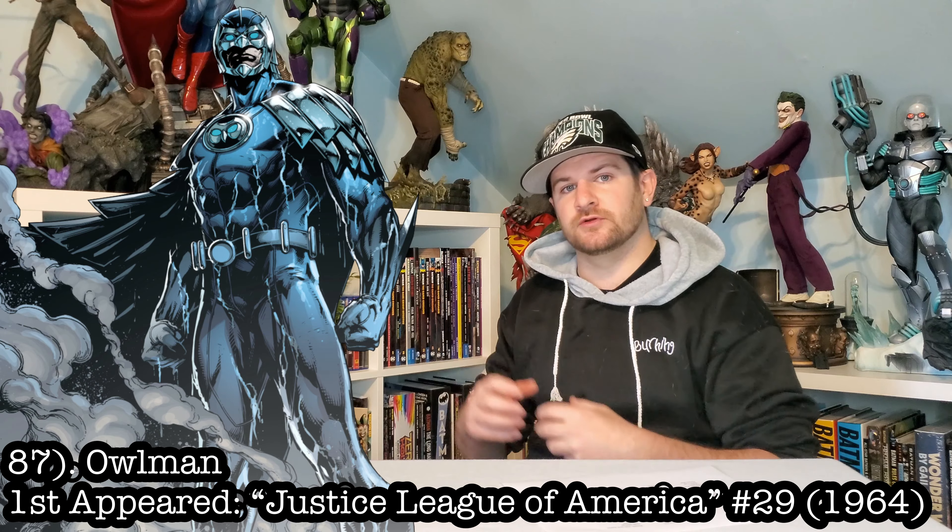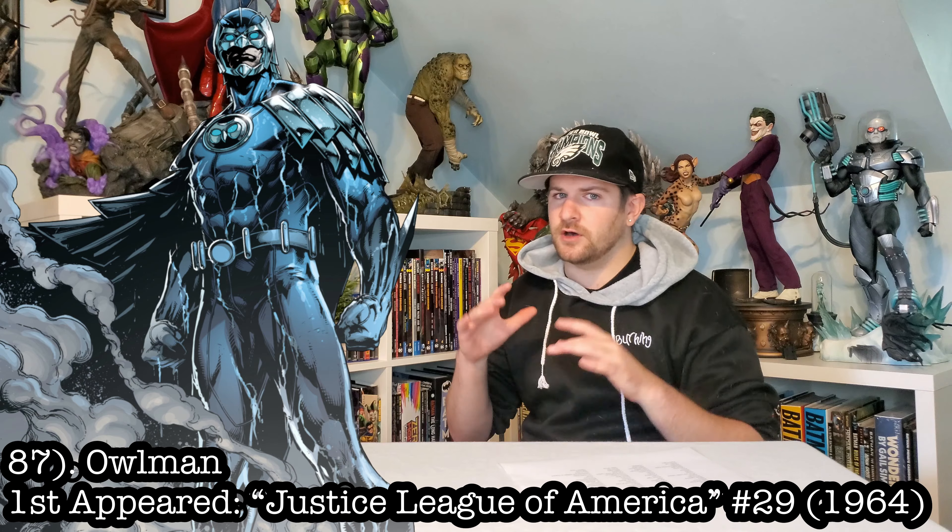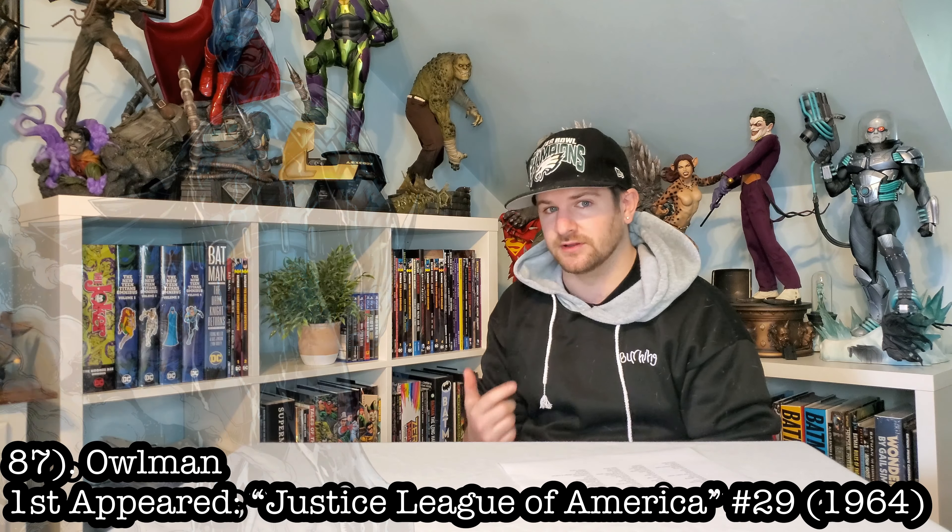Next up we got Owlman. This is another universe's copycat of Batman, but villain. This would be a cool, kind of underappreciated Batman villain to have — it would look great with my villains lineup.